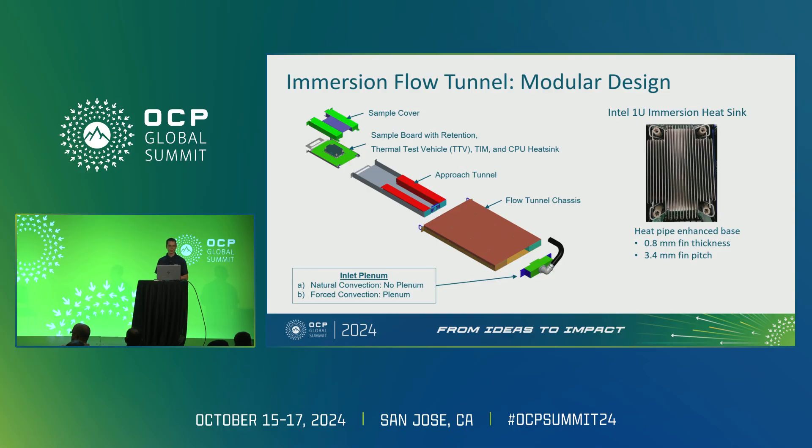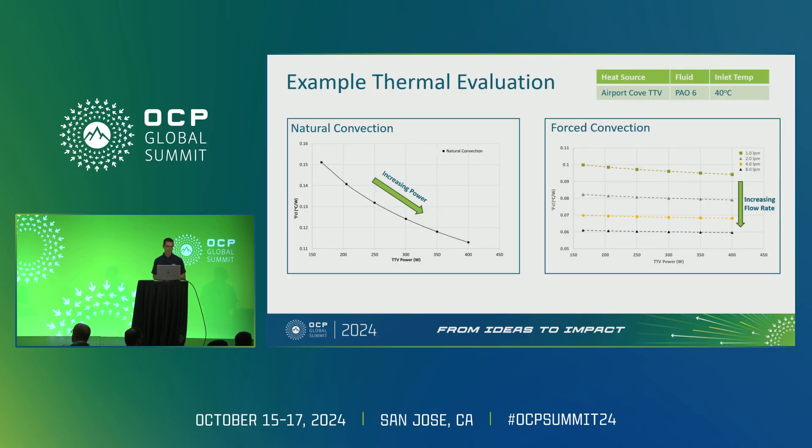On the right is our new immersion-optimized heat sink for our Eagle Stream platform. Here is an example of its thermal performance. In natural convection, as power increases, thermal resistance decreases — that's what we're used to seeing. In forced convection, we're not as sensitive to power, especially over one liter per minute, where thermal resistance is about the same but gets much lower. As soon as you start forcing fluid through the system, you get much better cooling performance.